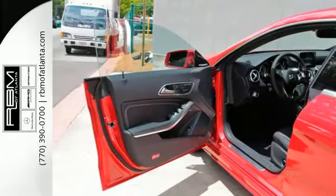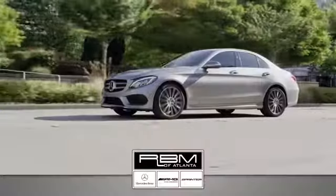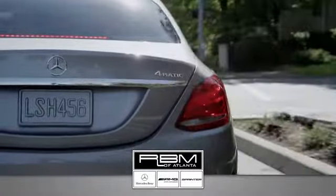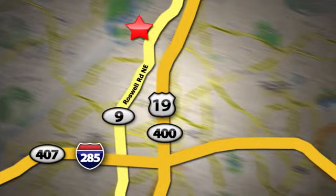It's a dreamy experience with a price rooted in reality. Take this CLA Class home today. At RBM of Atlanta in Sandy Springs, we have the best selection of new and top-quality pre-owned vehicles to choose from. We are conveniently located at 7640 Roswell Road in Atlanta.